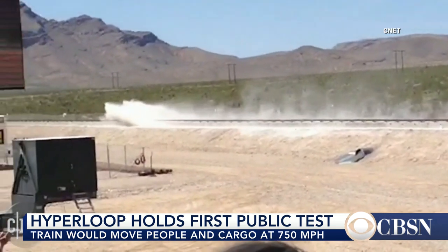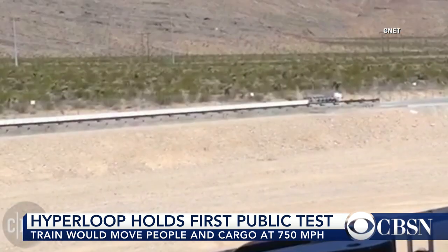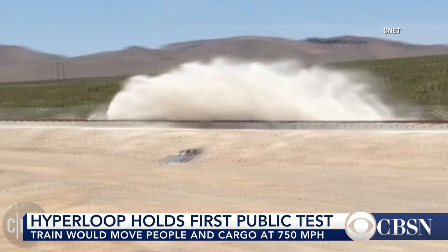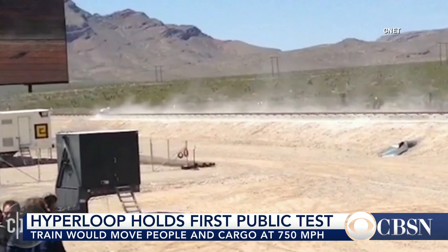All that stuff that you're seeing fly up at the end is really just part of this test. That's a sand area, and there are a couple of little things that stick out of the bottom that drag into the sand to slow it down at the end. Eventually they're going to have a real braking system, which, again, is something they have to develop.